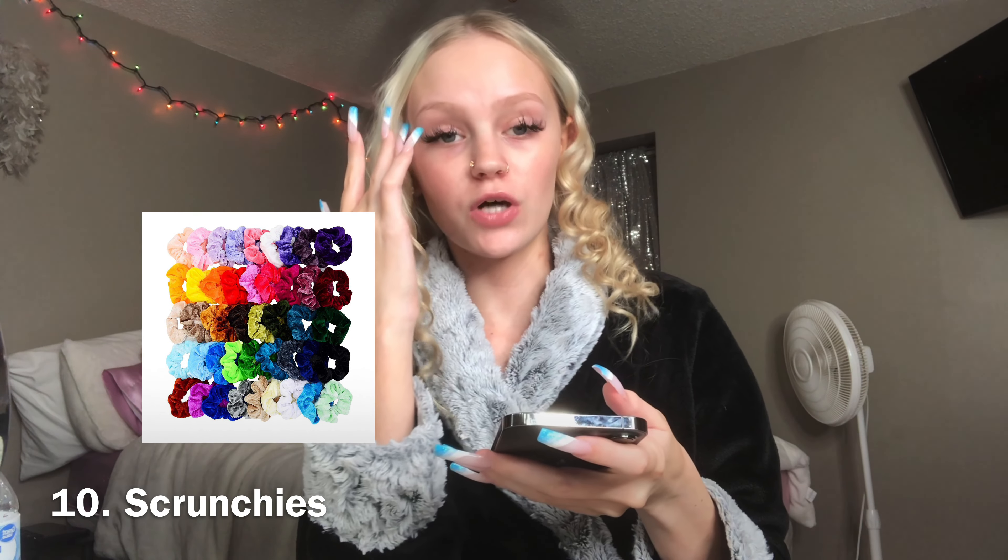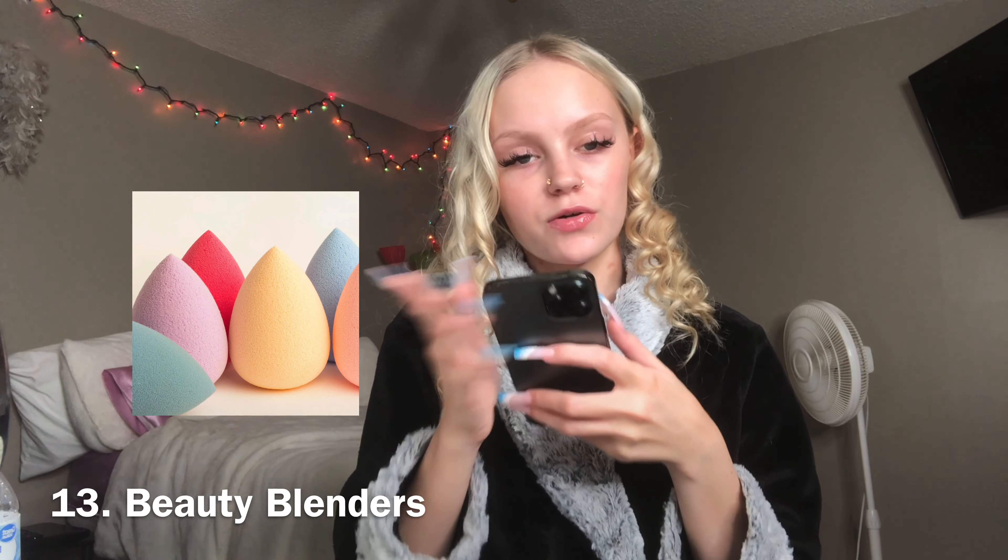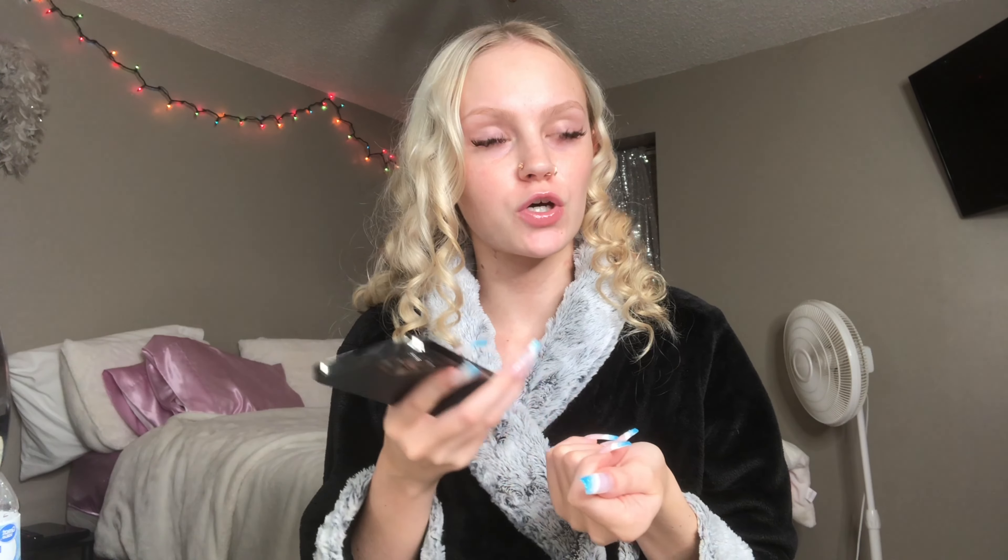Number ten, scrunchies — get those at Dollar Tree, Walmart, Target. Number eleven, hair clips. You can get those at the Dollar Tree for a dollar. Number twelve, perfume. Walmart has some small travel-size perfumes, Bath and Body Works, Victoria's Secret. Number thirteen, beauty blenders — you can get those anywhere, Ulta, Walmart. Number fourteen, air freshener — you can get the plug-in air freshener or the car air freshener. Number fifteen, candles. Bath and Body Works has some good candles, Walmart, anywhere, Dollar Tree.